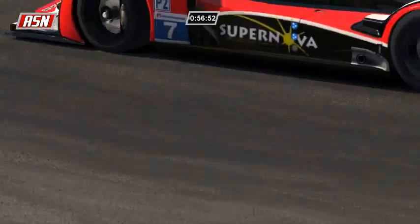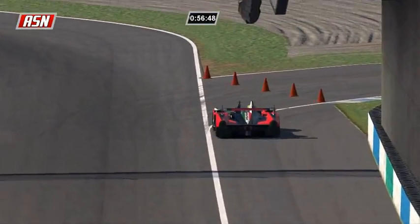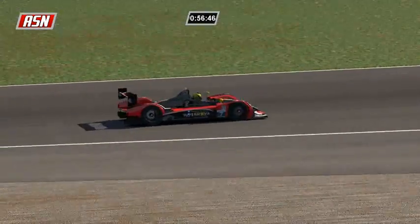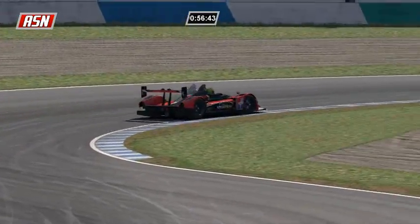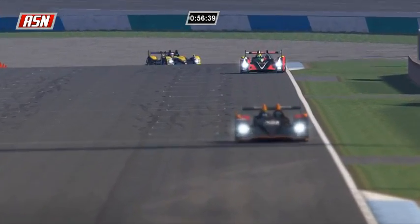Fabio Rossi trying to catch Marco Arsidiacano - he runs way wide to get the best angle into this final complex of corners. There is the gap between Ilbrink and Arsidiacano.